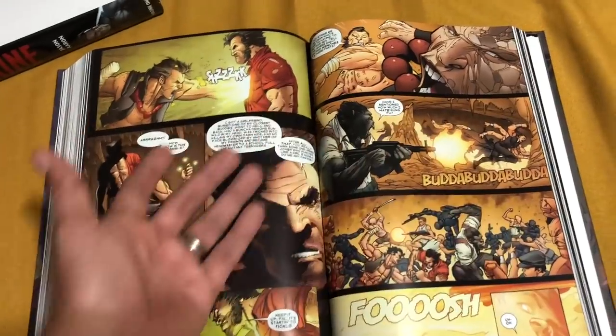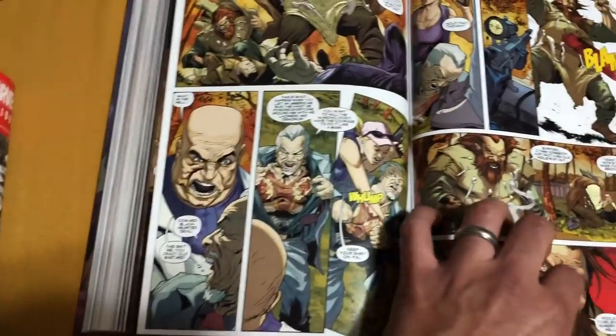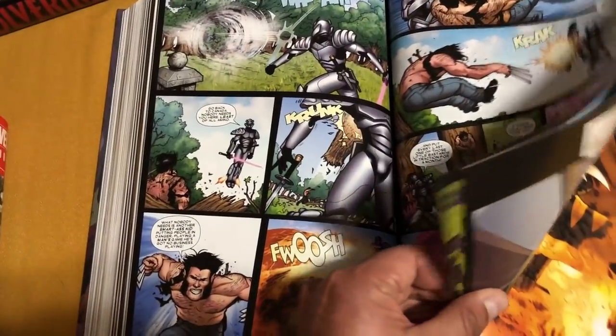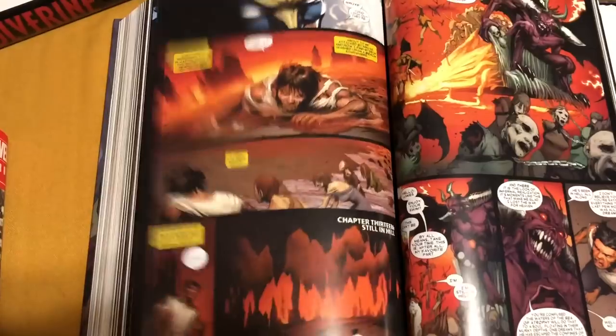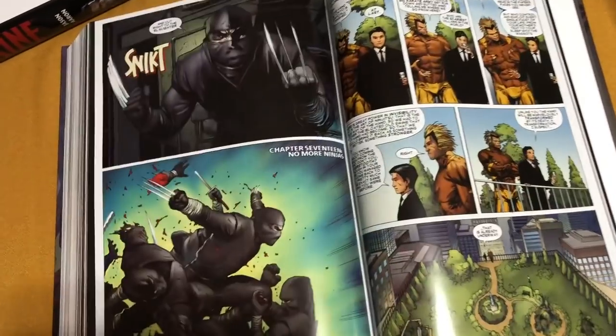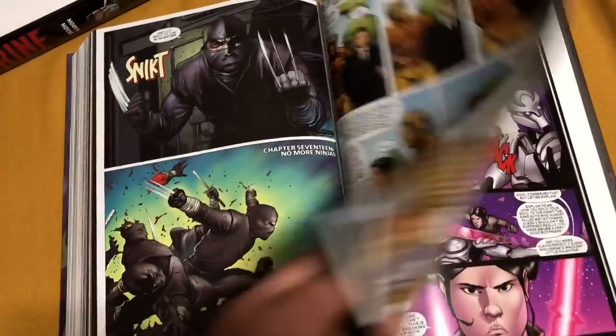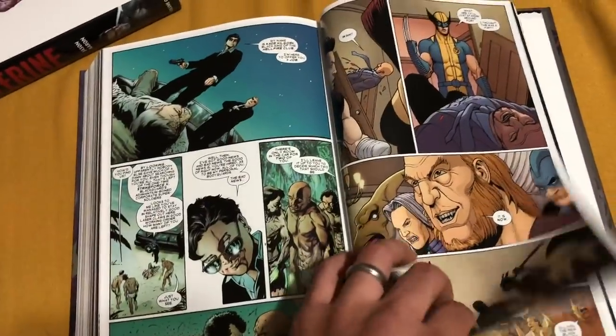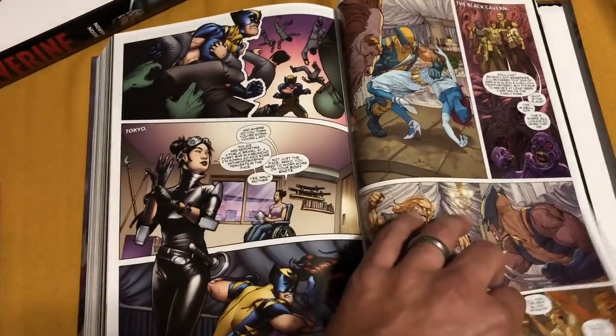This stuff is by Ron Garney. There's also Frank Cho drawing some of it, more Guedes, and Billy Tan jumps in and helps too. There's a lot of artists. And honestly, this book is really, really good and it stands alone, which is probably why this is called Wolverine Goes to Hell instead of Jason Aaron Volume 2.